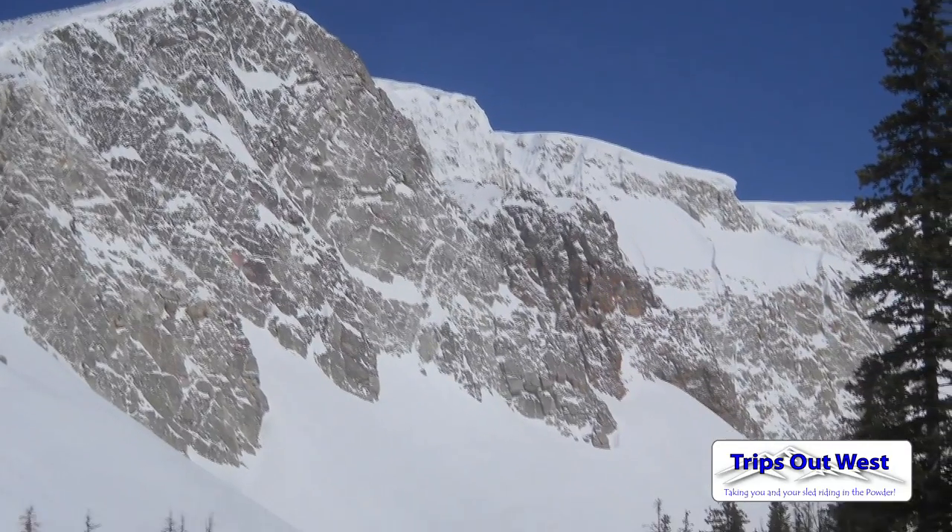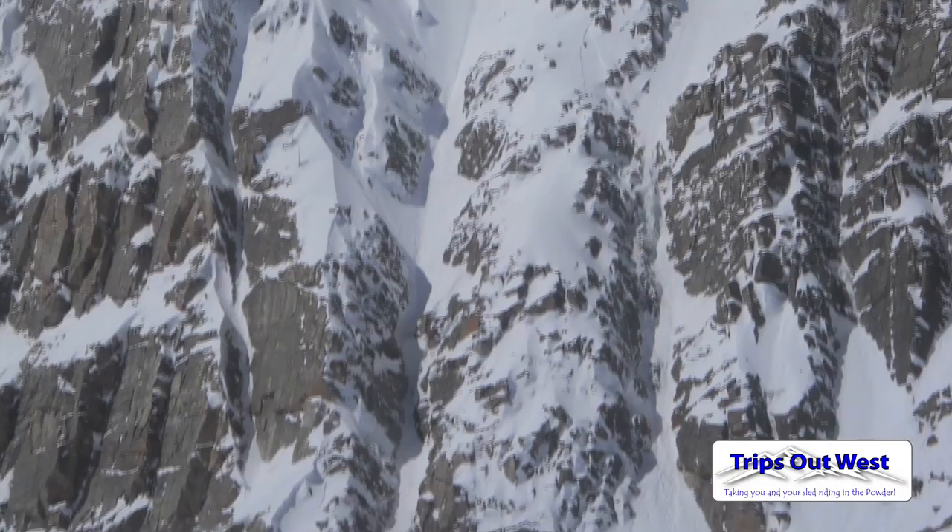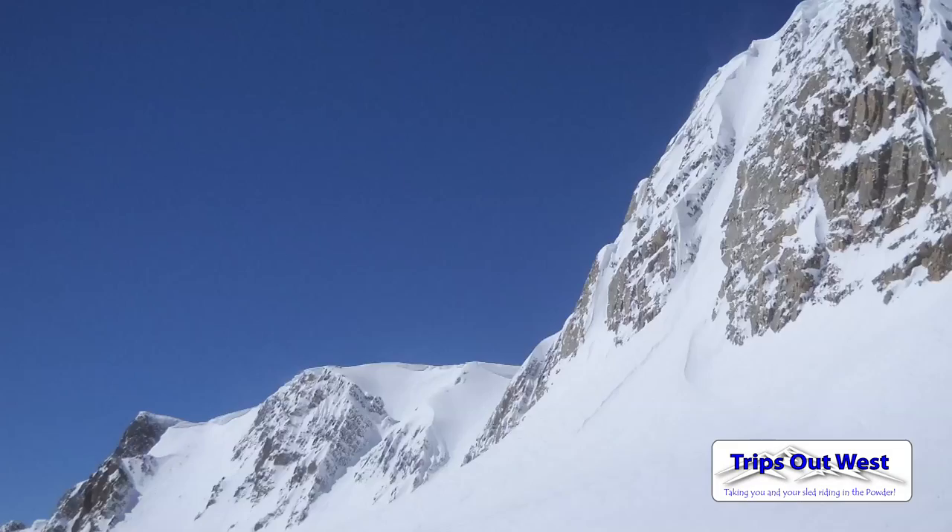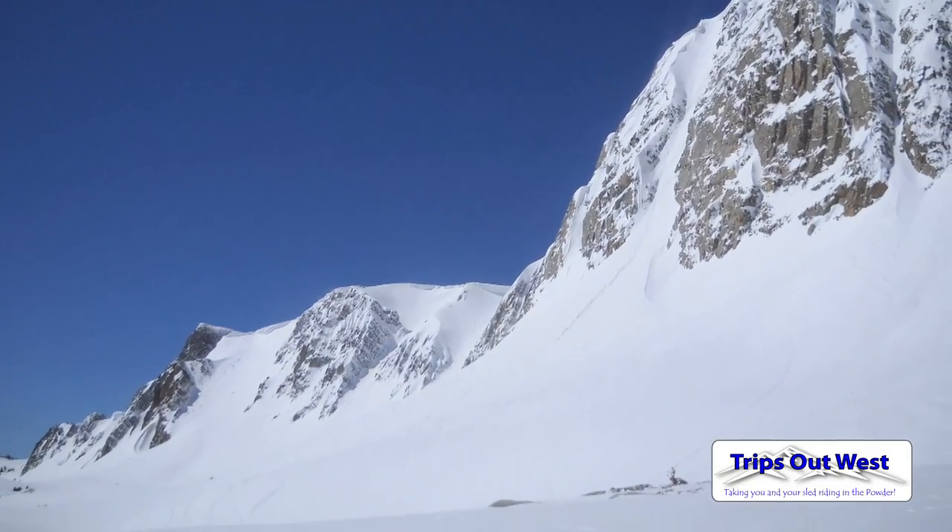We also analyze how to go about your day as far as approaching terrain — do we start our day high angle or low angle, how do we determine if it's unstable out there, and then we do a lot of terrain analysis.